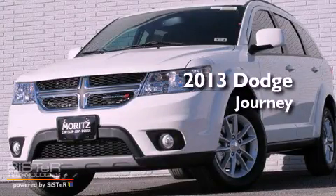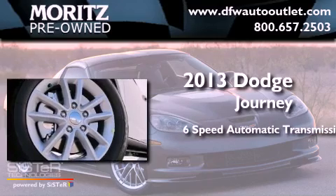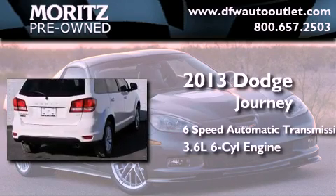This is a brand new 2013 Dodge Journey. This crossover has a 6-speed automatic transmission and a 3.6-liter V6.